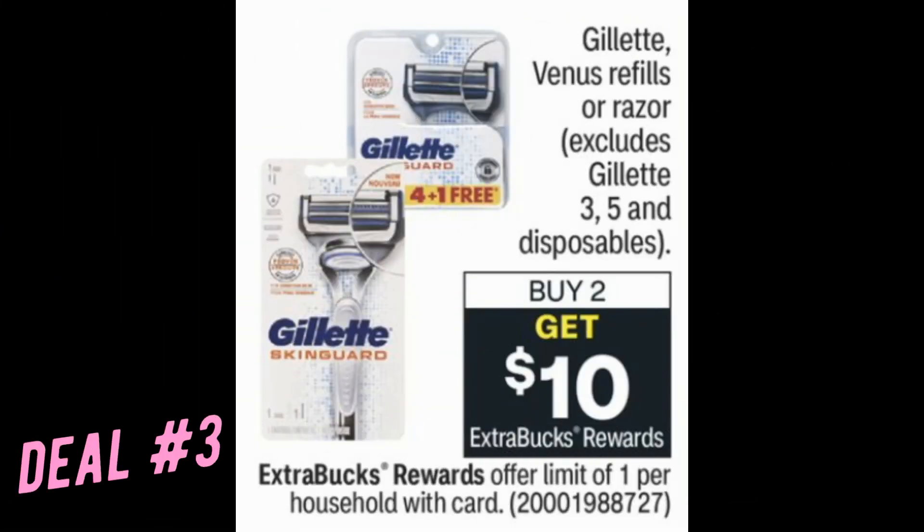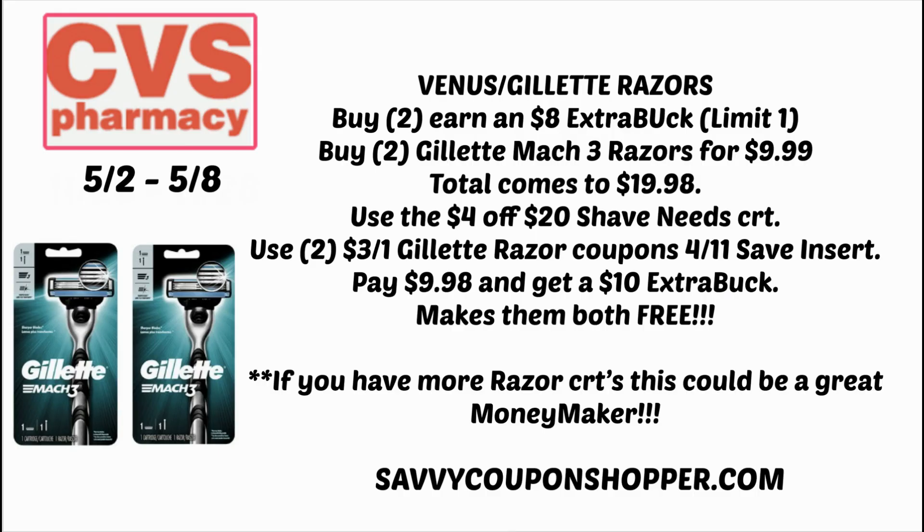We are already on deal number three — razors are going to be smoking hot. The Gillette Venus refills or razors are buy two, earn a $10 extra buck, limit of one. Search your account for some razor CRTs. I currently have a $4 off of $20 that is going to make two of these Gillette Mach 3 razors completely free. Hopefully your stores have them in stock — if your store is out and offering rain checks, definitely grab some, because rain checks do not have an expiration date at CVS. Grab two of the Gillette Mach 3 razors at $9.99 each for a total of $19.98, use the $4 off $20 shave needs CRT and two of the $3 off one Gillette razor coupons in the 4/11 Save insert — that coupon expires May 8th. You'll pay $9.98 and get a $10 extra buck, making both of them free.